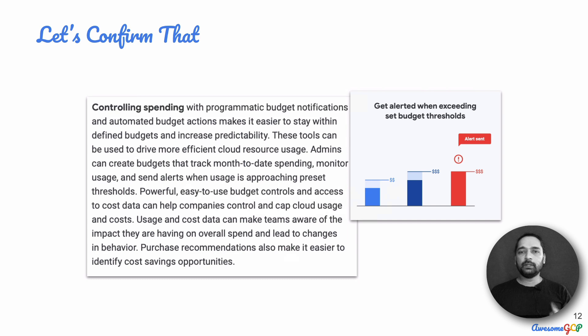Looking at some of the documentation and white papers from Google Cloud, here is an excerpt: 'Controlling spending with programmatic budget notifications and automated budget actions makes it easier to stay within defined budgets and increase predictability.' That's exactly what we want. So within Google Cloud, there is an option that allows you to track your spend, monitor usage, and have alerts sent to you as usage approaches certain thresholds.